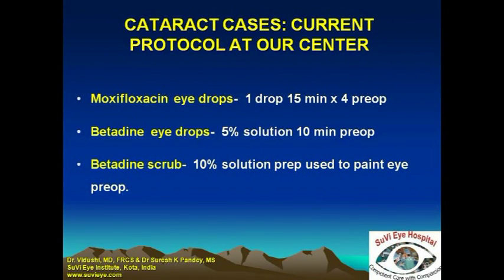The current protocol at our hospital for prevention of infection is to use preoperative moxifloxacin eye drops, the preservative-free variety. We use four drops at an interval of 15 minutes each.